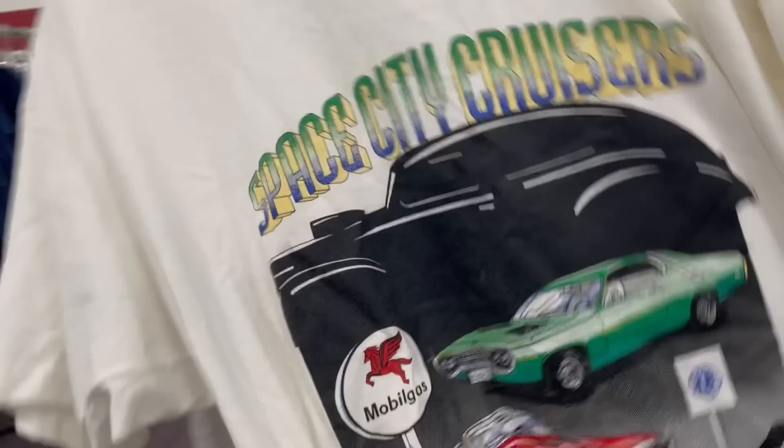We have arrived at the Goodwill outlet where they sell clothes by the pound. This is actually my second store of the day. I went to the Salvation Army and found some really cool hot rod tees — 1997 Space City Cruisers. Yesterday I ran a Whatnot live stream that went absolutely crazy, so thank you to everyone who hopped in there.